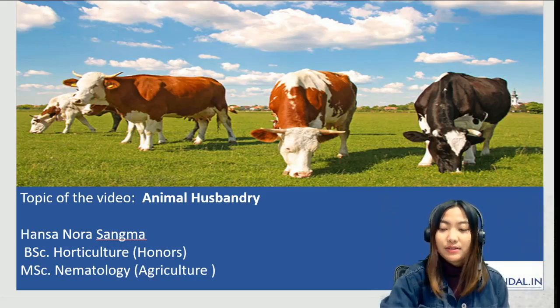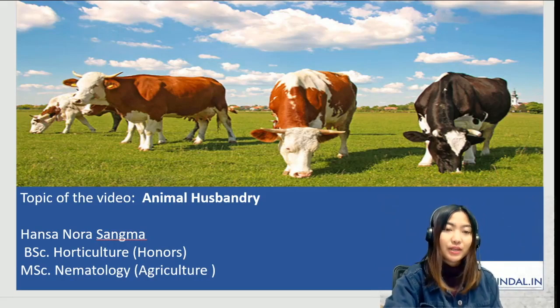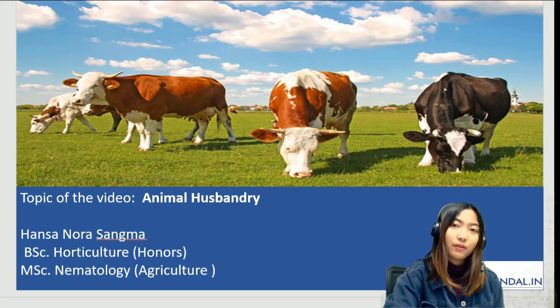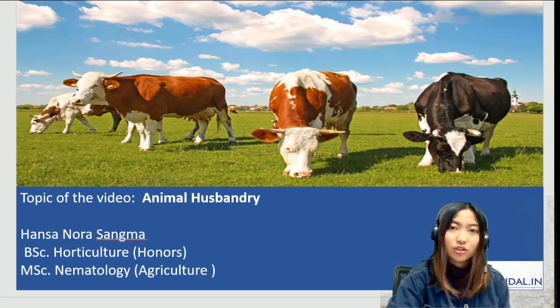Hello everyone, welcome to another session of our five questions series. For today's topic I've chosen animal husbandry — it's one of the important topics as at least two to three questions will be coming from this subject. My name is Hansa Norah Sama; I've done my bachelor's in Horticulture Honours and completed my master's in Nematology in Agriculture.